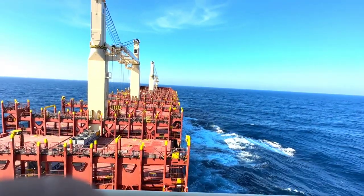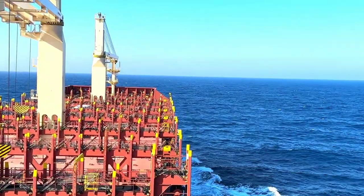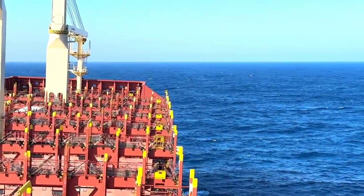As you can see, the ship is completely empty. I thought this would be the best time to give you a complete tour of a container vessel. So let's start with that, beginning from the forward.